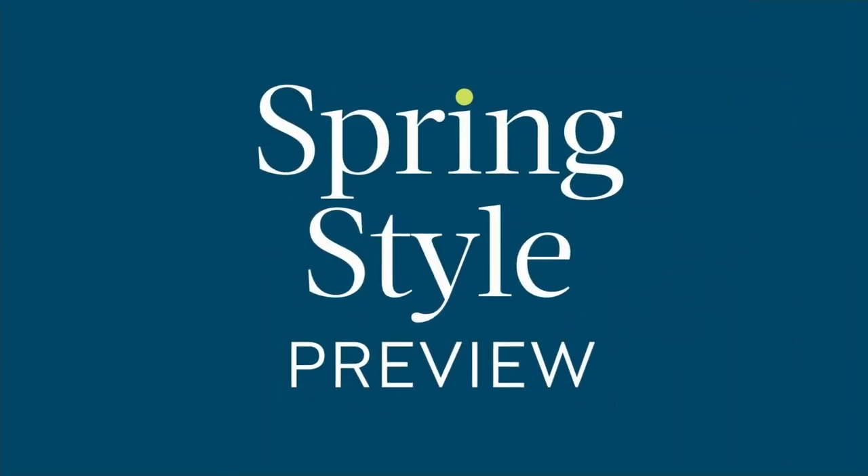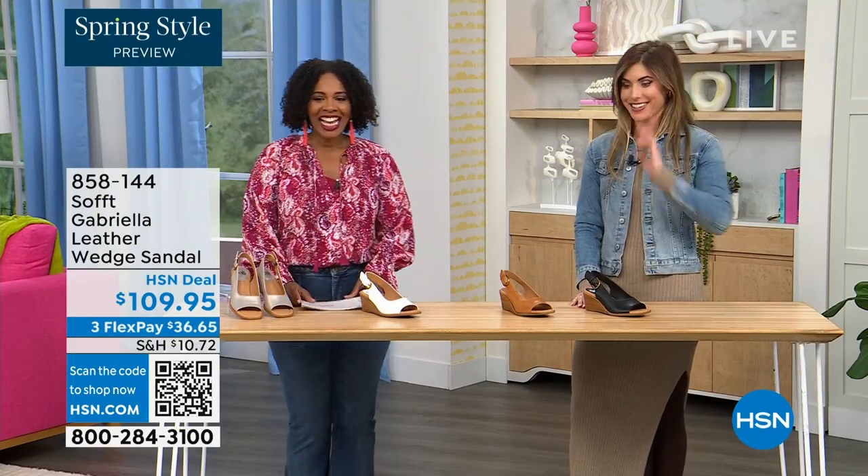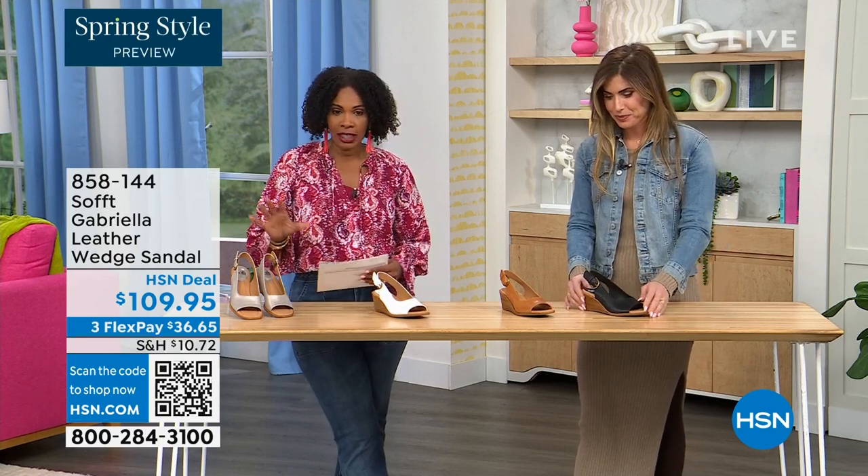We have a couple of brand new styles. This one we gave you a sneak peek of at the beginning of the show — it's called the Gabriela, and it's a leather wedge sandal.